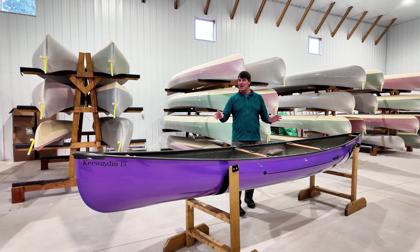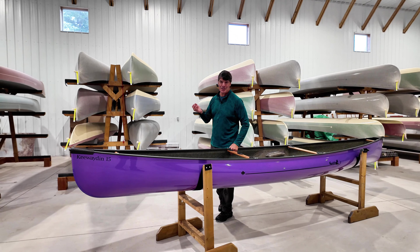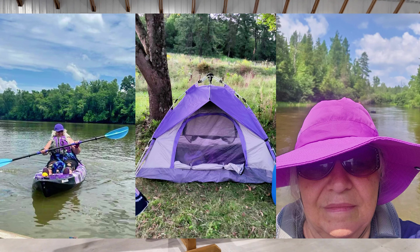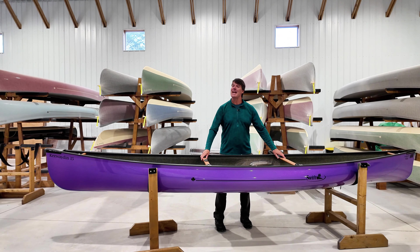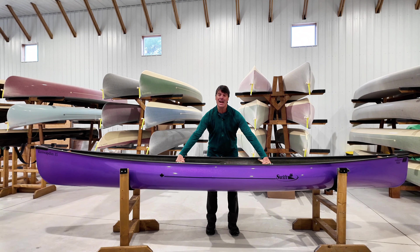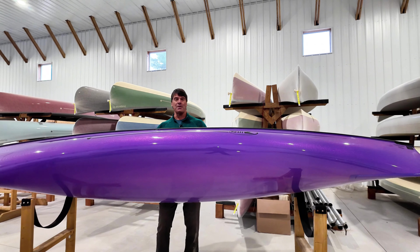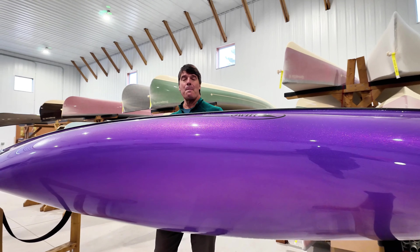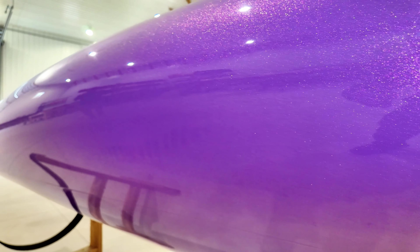Sonia tells me that everything she owns, so to speak, is purple. Purple car, she has a purple hat, a purple life jacket, she currently has a purple kayak, she currently has a purple tent. So take a look at this, folks — with the beautiful purple metal flake finish on it, this is going to complement Sonia so beautifully.